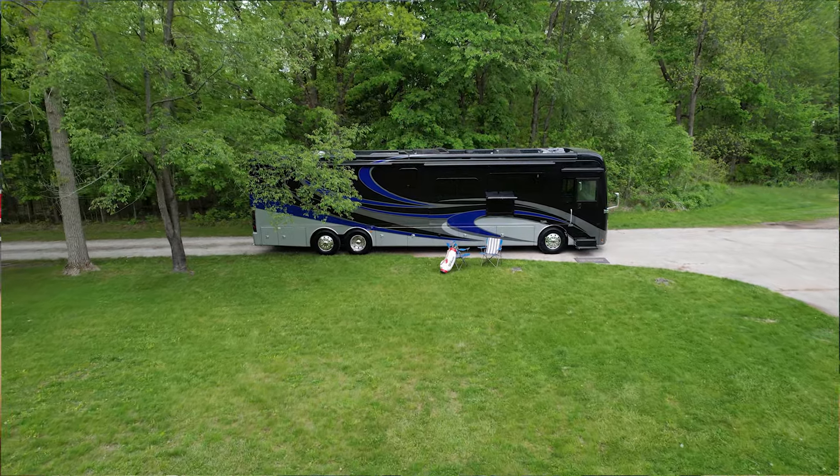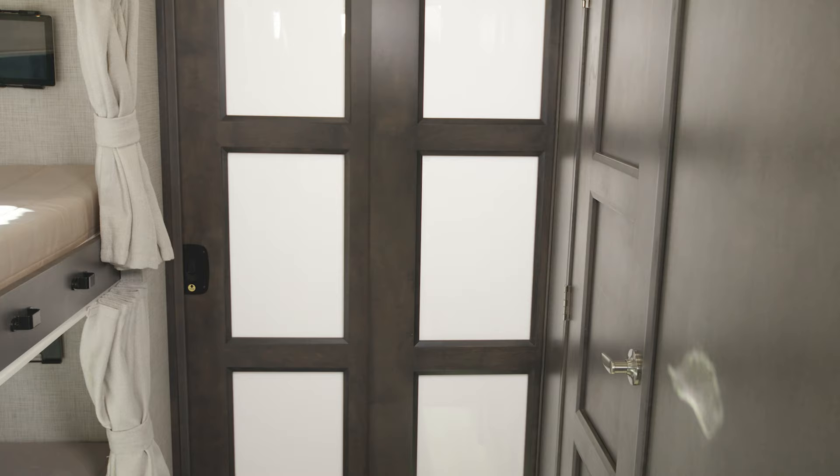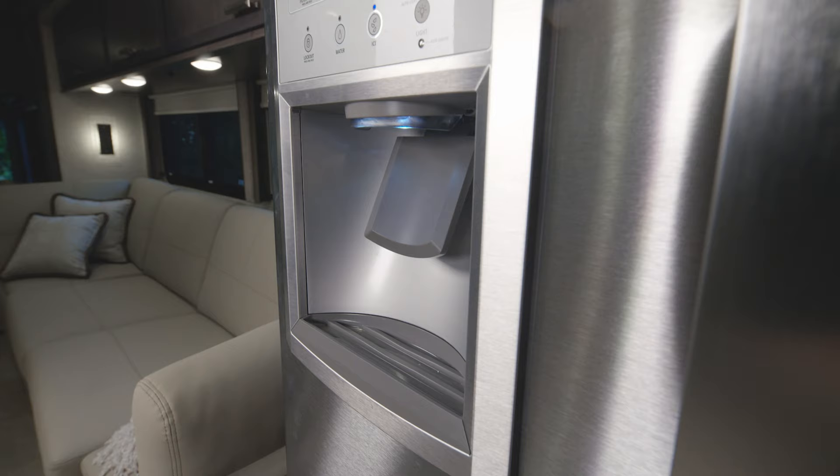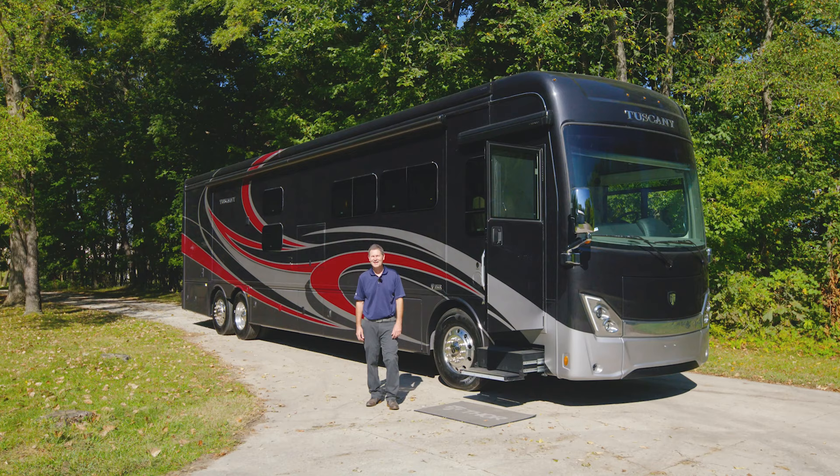It is absolutely beautiful to look at inside — every option you could ever want in a luxury motor home. Every feature about it is why the Tuscany is among the elite when it comes to diesel pushers. Hi, I'm Steve from Thor Motor Coach and this is the 2022 Tuscany.